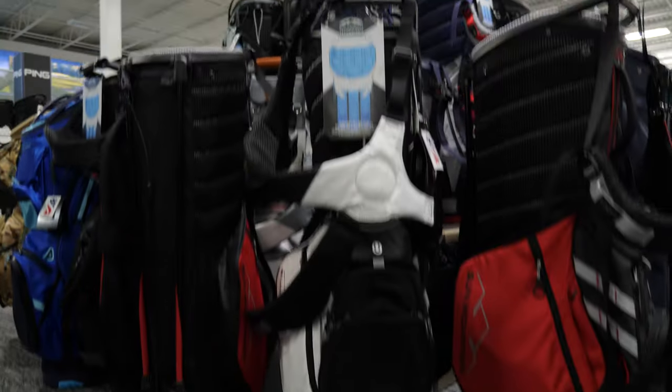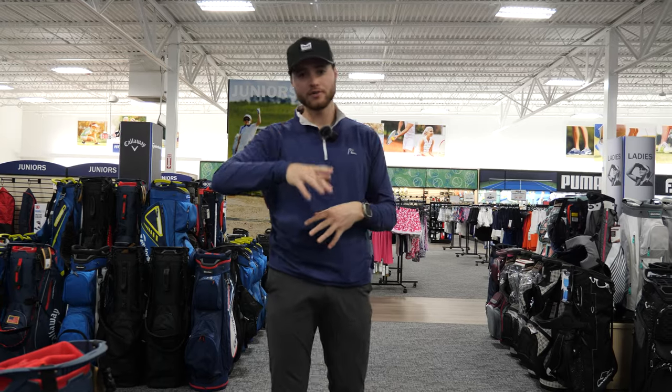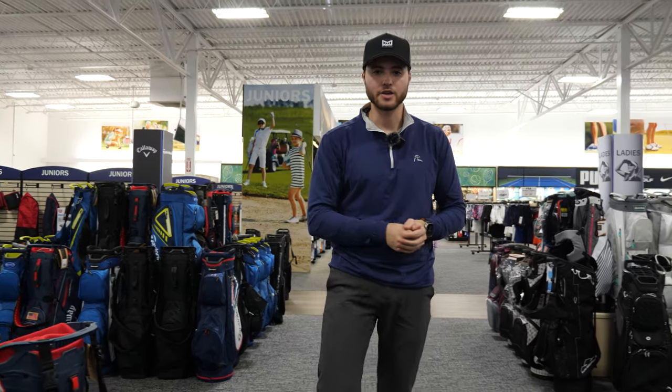In golf, you obviously need a golf bag. We're at the PGA Tour Superstore, surrounded by a ton of different bags. We're going to go over the differences and the different types of bags you could get.